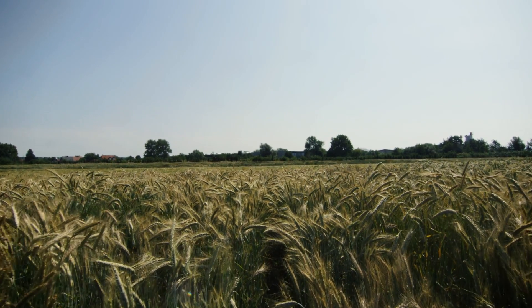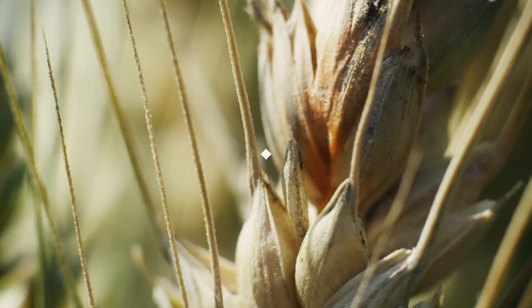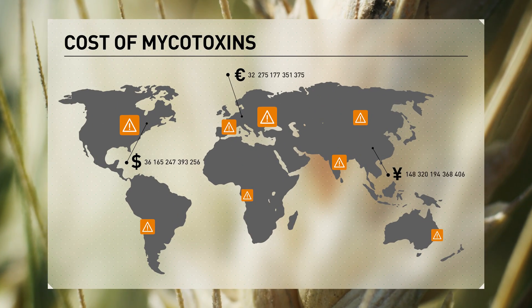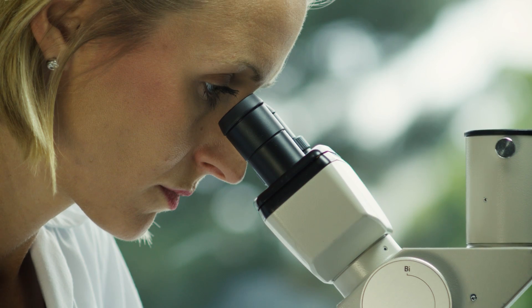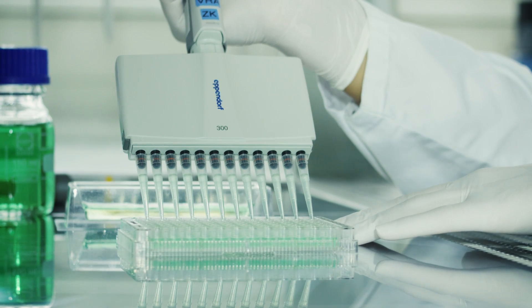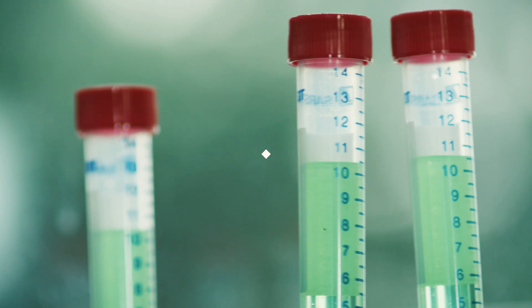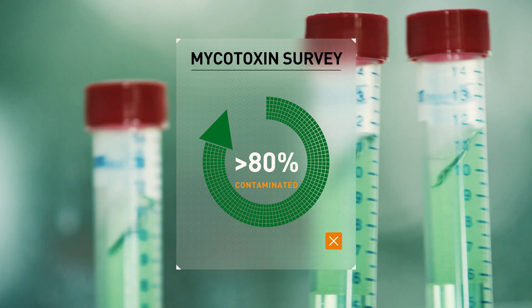Most types of grains are infested by molds that produce mycotoxins, which are hazardous to animals and humans. Mycotoxins cost the global livestock and aquaculture industries billions each year. Monitoring and mitigation have therefore become indispensable. Since 2004, the annual Biomin Mycotoxin Survey analyzes thousands of agricultural commodity samples from across the world. Latest results show that over 80% contain one mycotoxin or more.